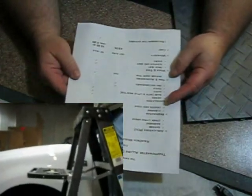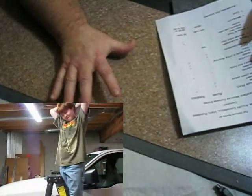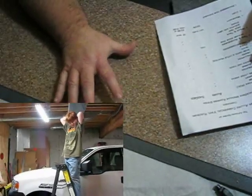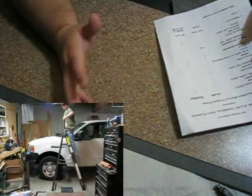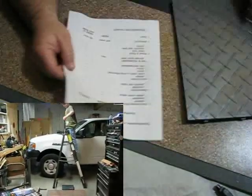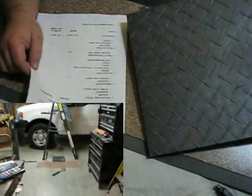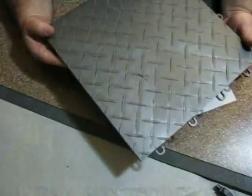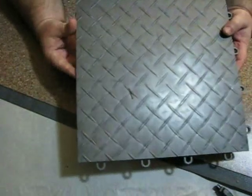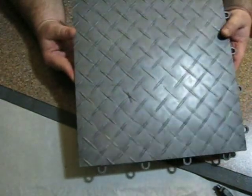As far as the warranty on these products: for some reason the warranty for the Allure is not published. I even called the manufacturer and couldn't get it — they said they'd have to get back with me. I tried to Google it and couldn't find it. The warranty on the Race Deck is 10 years. One point to add: if you move, you're going to be able to take up the Race Deck and take it with you, but you're not going to be able to take up this floor.